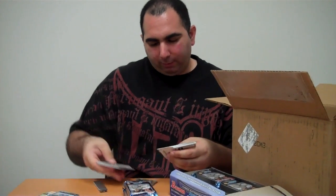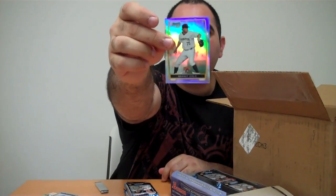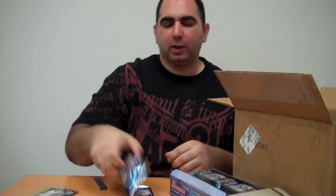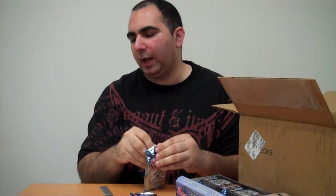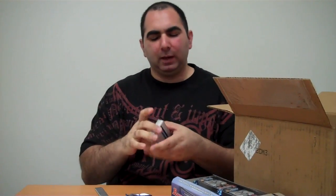We got a Garrett Cole Refractor. If you don't know who Garrett Cole is, you shouldn't be watching this video — just kidding. He was the number one pick in last year's draft, he goes 100 miles an hour. He was originally drafted by the Yankees, didn't sign, went to school — I believe it was UCLA.